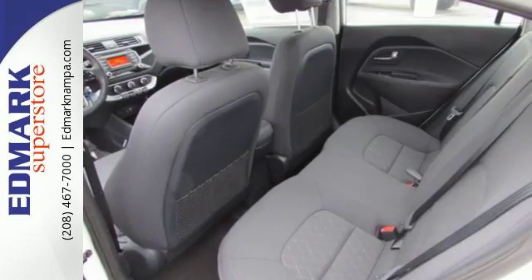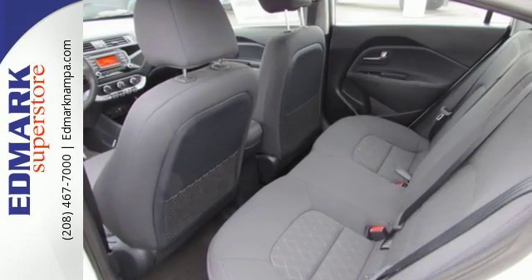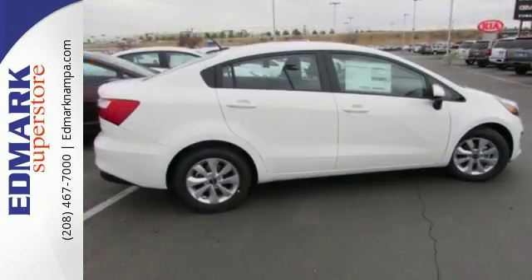Enjoy limitless entertainment from Sirius XM satellite radio, auxiliary audio input, and a USB port.